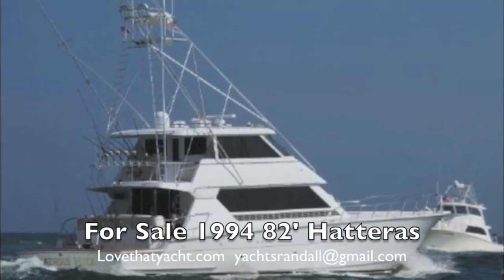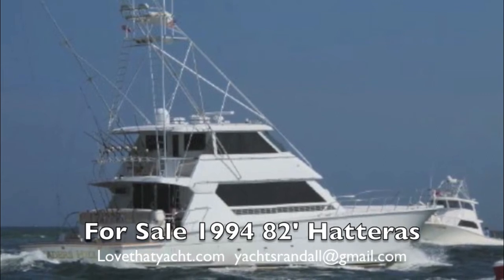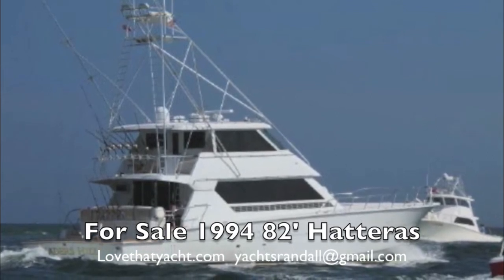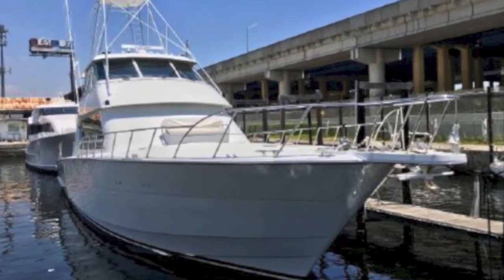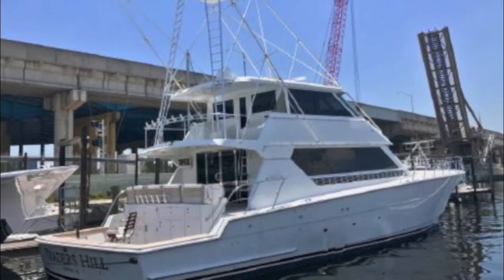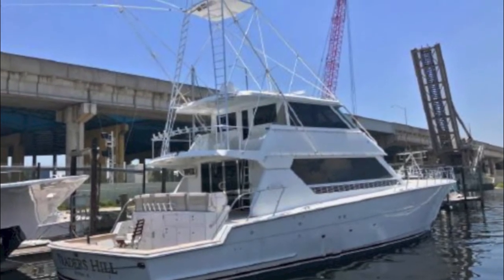I'm Randleburg, your concierge yacht broker at ilovethatyacht.com. Today we're highlighting an 82-foot Hatteras sport fisher — a total battle wagon. Go out there, bash around, and get some fish. It's got a massive tower. As you know, Hatteras makes heavy boats built to go offshore. This particular one has a big cockpit and a great mezzanine for guests.